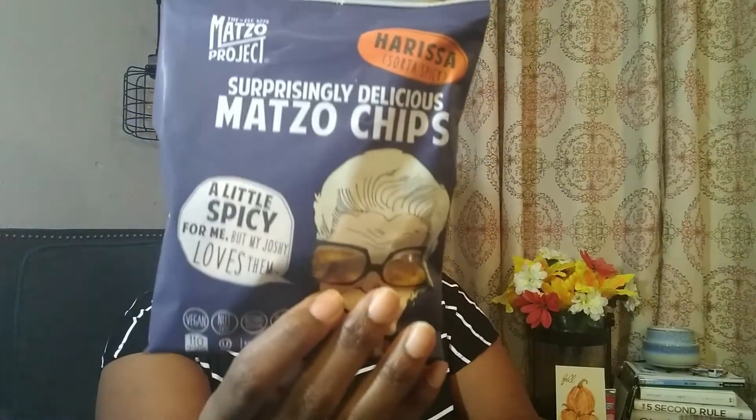Next we have Matzo chips from The Matzo Project — it makes me think of matzo ball soup. They're a little spicy for me but my Joshie loves them. There's a little grandma on the packaging, which is so cool. I'd never heard of this brand before, but awesome. This one bag is 110 calories.